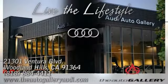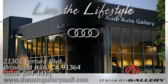Conveniently located at 21301 Ventura Boulevard in Woodland Hills, California.